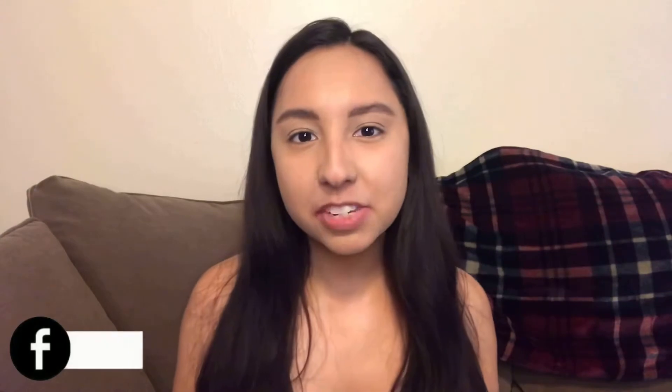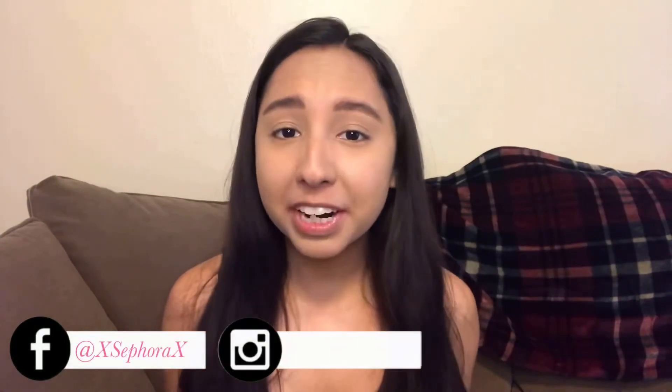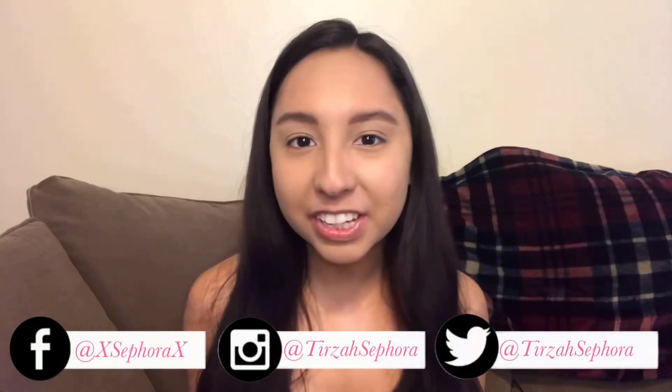Hi guys, it's me Tears of Sephora, and in today's video I am wearing a fancy dress because I'm feeling a little extra. My boyfriend's mom actually gave me this dress and it's just been sitting in the closet, so I decided to wear it for this video because I feel like it's gonna match this beautiful makeup product which I received from Influenster, just for testing purposes.